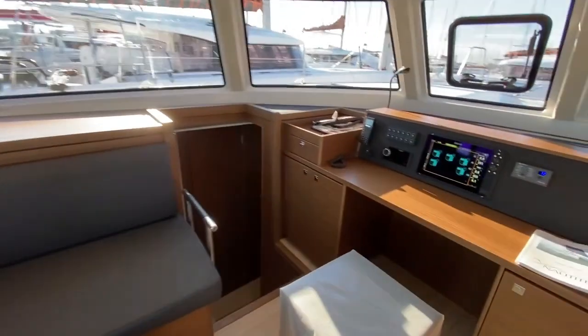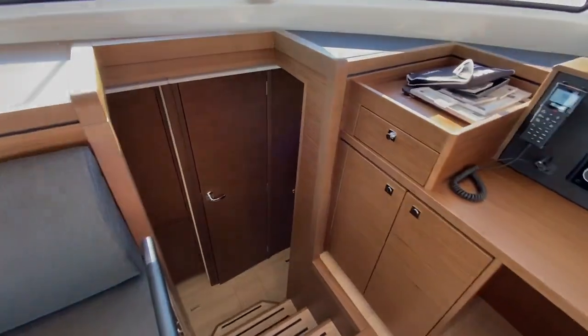Let's go down into the port hull — this is an owner's version.